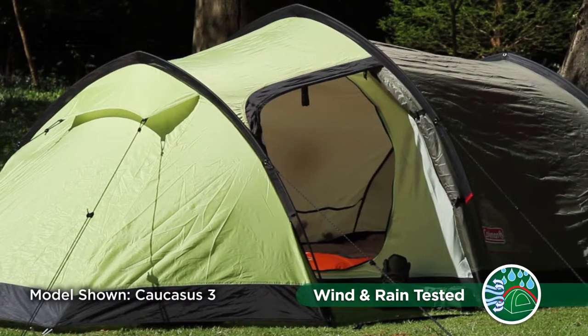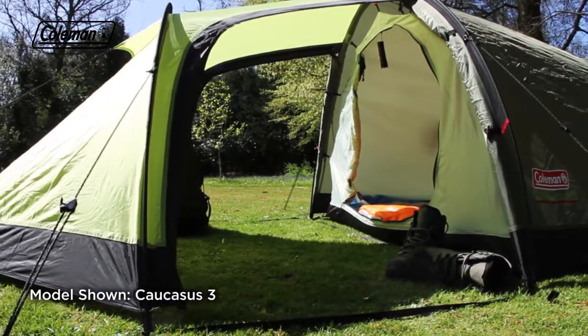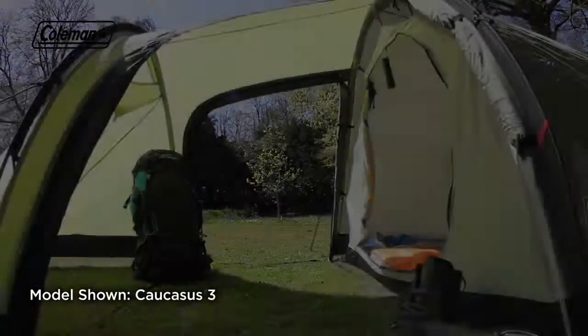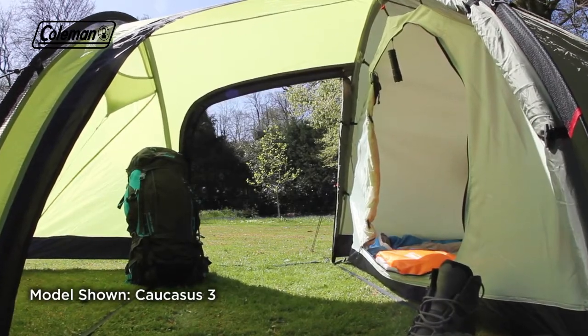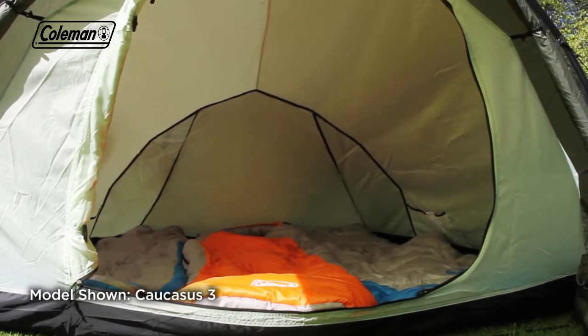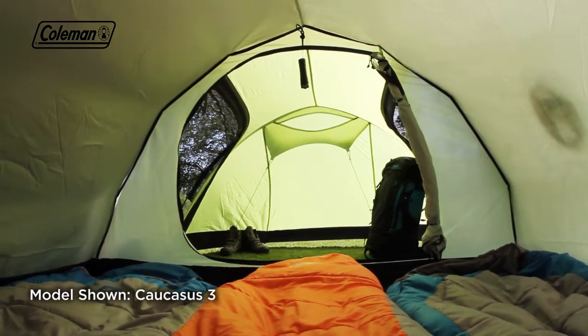The Caucasus offers plenty of living and storage space with a spacious front porch that can easily house a low-level table and plenty of kit. The porch has two doors providing increased pitching convenience, as well as easier entry and exit in poor weather, while the generously sized bedroom features optimised headroom thanks to the peaked structure.